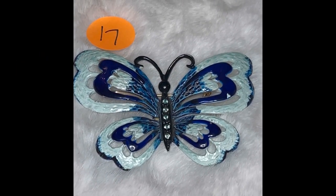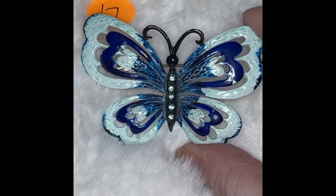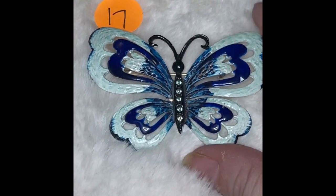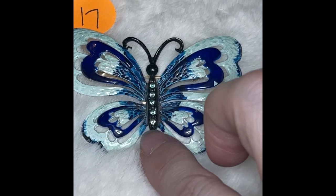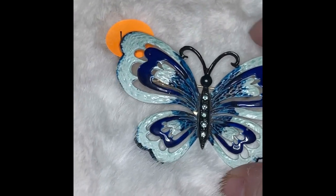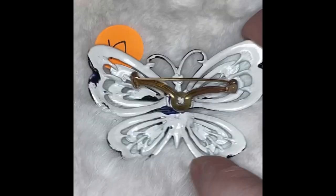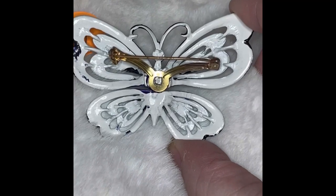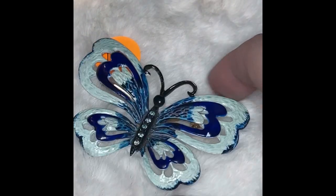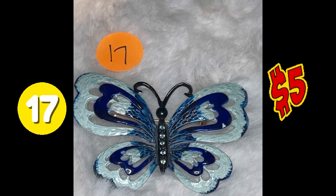Here is butterfly number 17. Love this one — it's got a bunch of blues in it. You've got your light blue into your darker blue, with the light blue stones in the center of the body. All the stones are there. It is a gunmetal black color of the body. The back is not marked, but it's white on the back. Just an absolutely stunning butterfly. This is butterfly number 17, and it is $5.